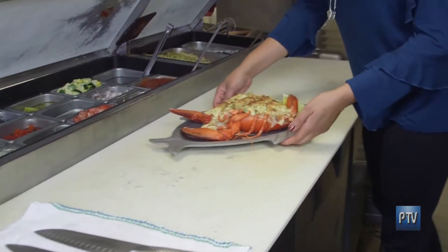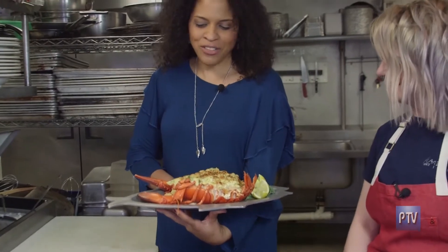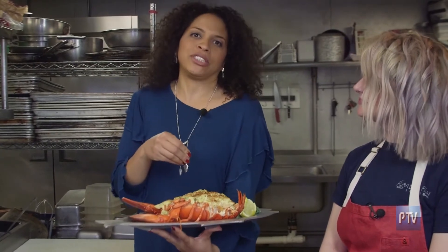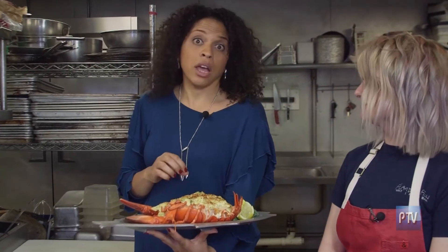And here we have it. Lobster mac and cheese, Flanders Fish Market and Restaurant style. I have never seen anything so beautiful in my life, like literally. It's lobster mac and cheese inside a lobster, and this is so heavy. I think the motto should be come hungry, come very hungry.